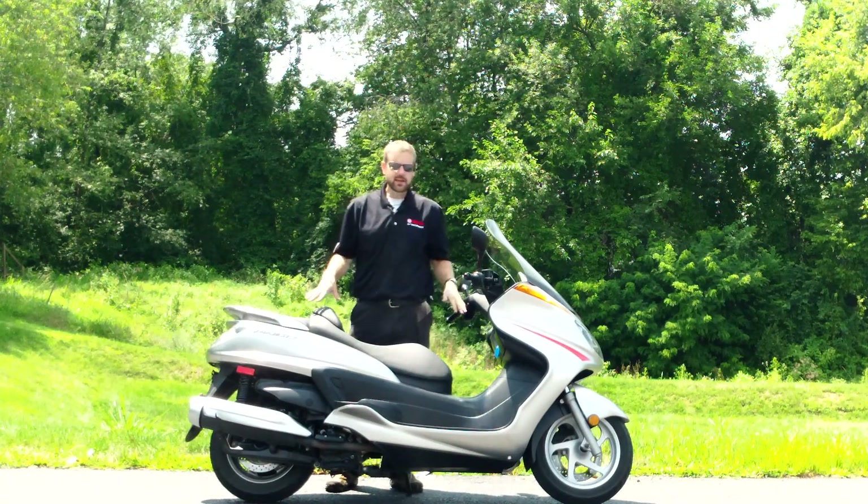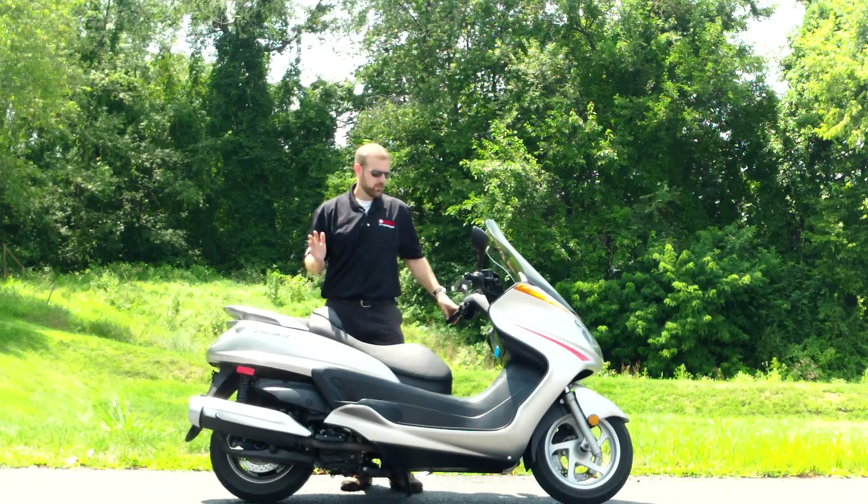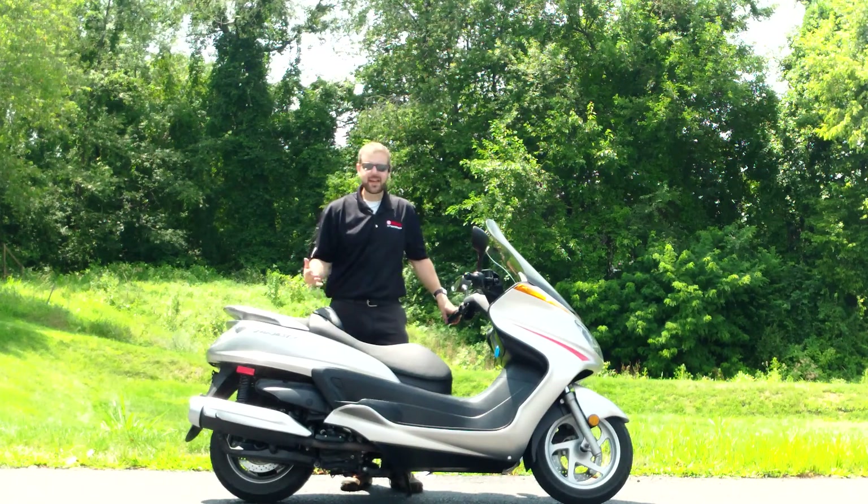The scooter is in great mechanical condition. There are a few scrapes and bumps — you can check out the photos to see where they are. Looks like it was down at one time, but other than that the scooter is in good condition and runs great.